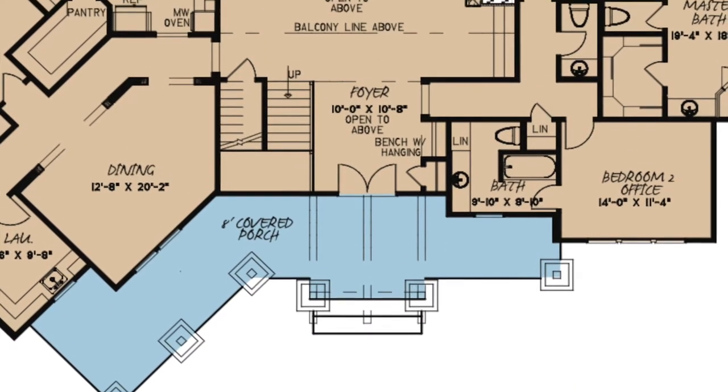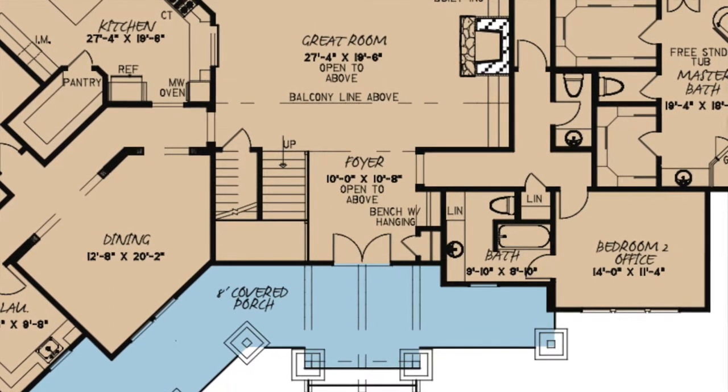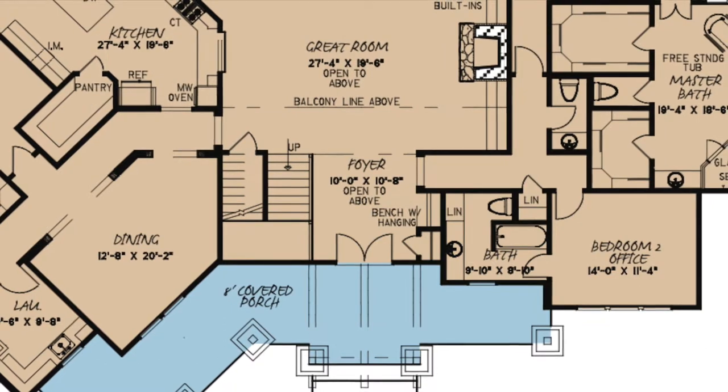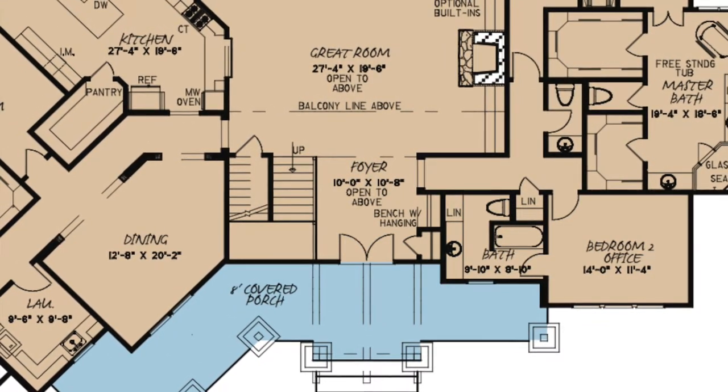Through double-entry doors, you step into the wide-open foyer. This area is open to above and features a coat closet, a bench with a hanging area, and access to the right side of the home through a private hallway.